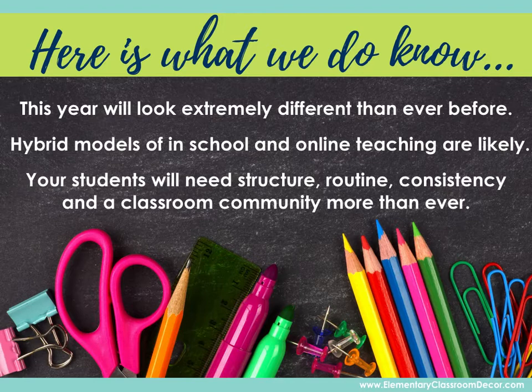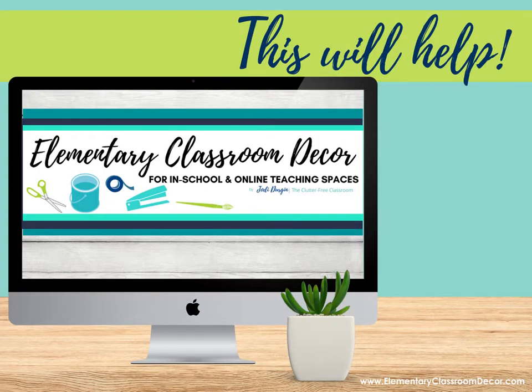We are so excited to introduce you to Elementary Classroom Decor, which we believe will help you quite a bit in this situation. We have combined every single one of our classroom decor resources into one collection, and we're giving teachers lifetime access to everything at a temporarily ridiculously low cost, because we know how different this year is going to be and we just want to make things as easy as possible.